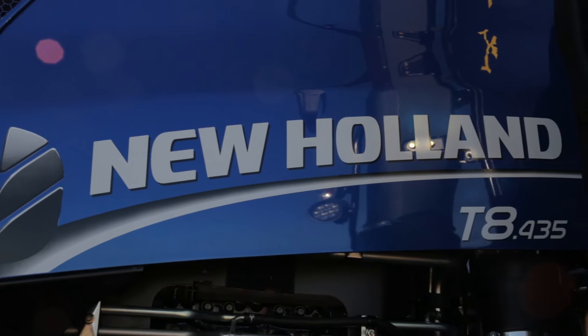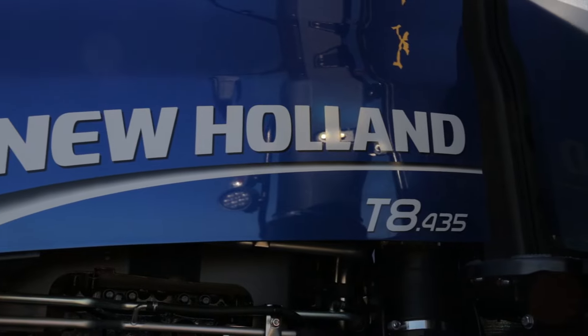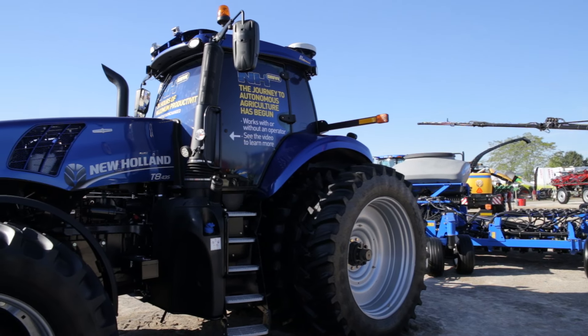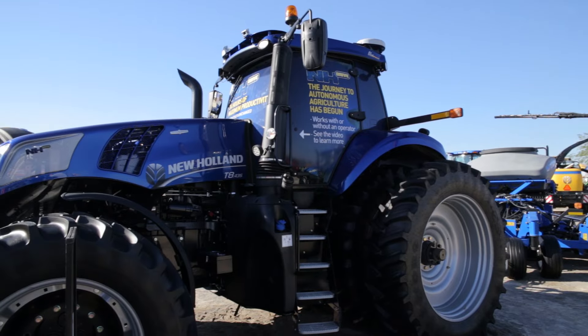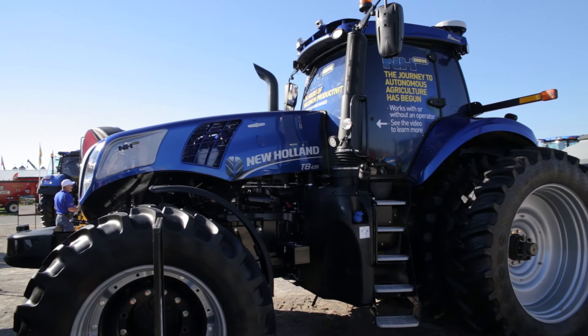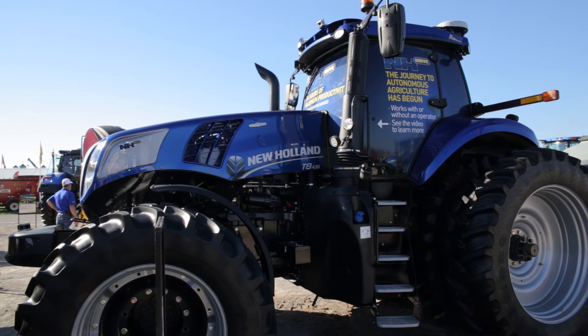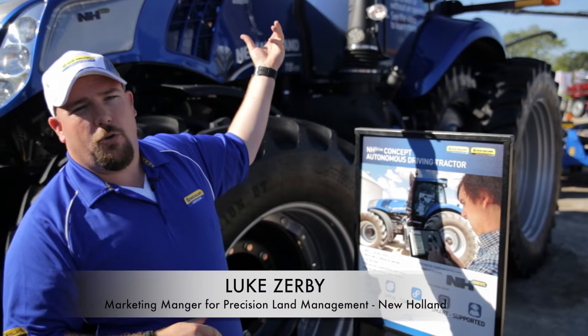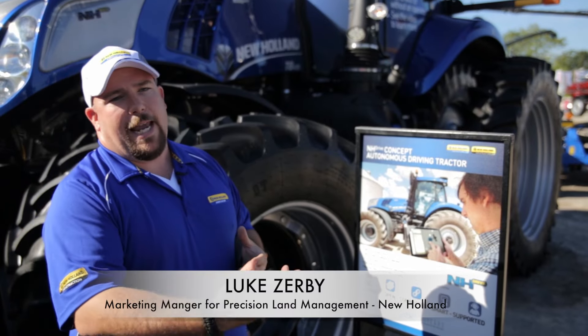The New Holland Drive Concepts Autonomous Tractor was unveiled a couple weeks ago at the Farm Progress Show in Boone, Iowa. What we're looking at here is we've taken the capability we already have in our standard T8 tractors with IntelliSteer Complete and with ISOBUS Task Controller, and we've added some components you can see on the tractor to increase that capability.